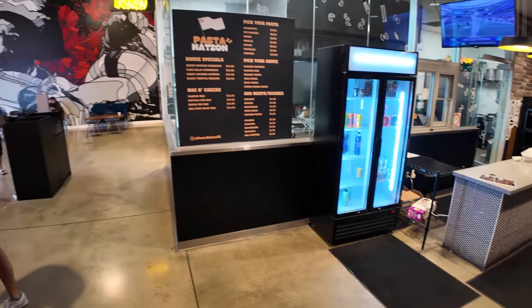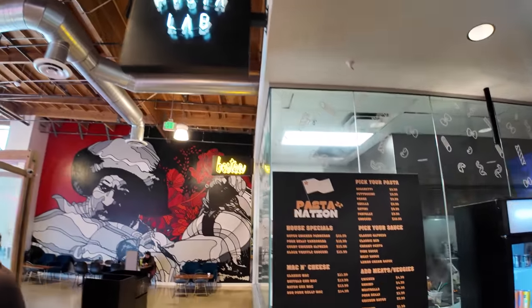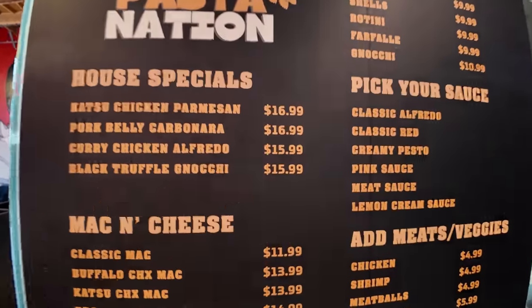There's Pasta Nation — spaghetti, fettuccine at $10, house specials like chicken parmesan at $17.